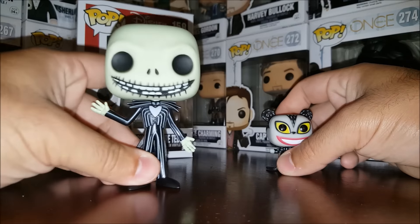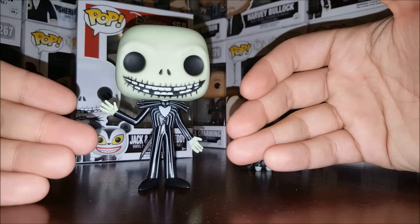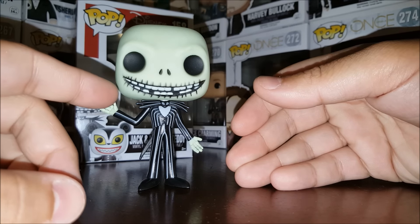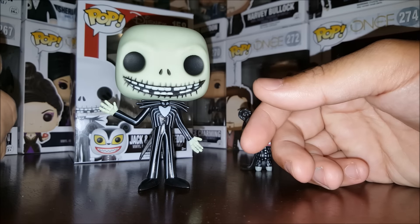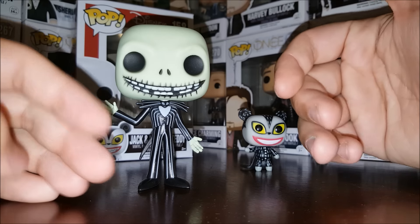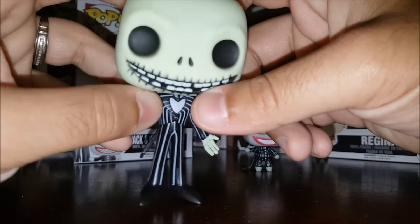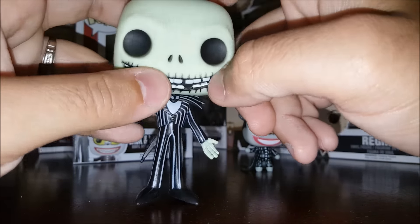This version of Jack doesn't have much different from past incarnations except he's got this goofy grin, which I'm not sure how I feel about. I like that it's different, but it hasn't really grown on me just yet.